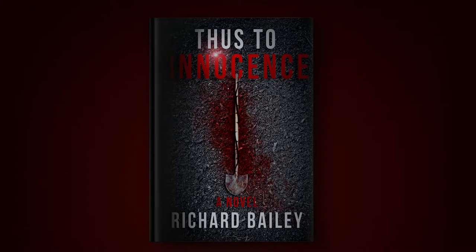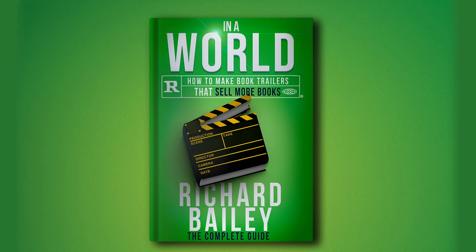Hey there, I'm Richard of shootingrichard.com. I'm a video producer and director, as well as the author of 'Thus to Innocence' and 'In a World: How to Make Book Trailers that Sell More Books.' I'm on an unending quest to rid the world of abysmal book trailers, and so today I'm gonna answer the most asked question of all time about book trailers.